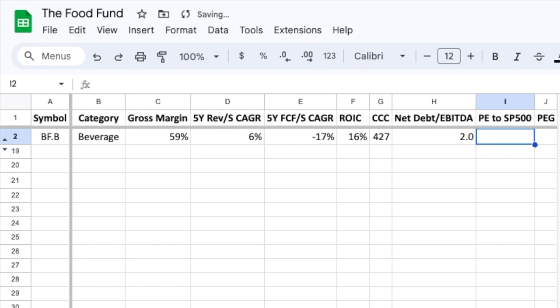Now let's switch our attention over to valuation. Brown Forman is a bit expensive relative to the S&P 500 with a ratio of 1.6. The price to earnings growth, or PEG ratio, is 3.8, which again confirms that Brown Forman is a little overvalued compared to its projected earnings growth.